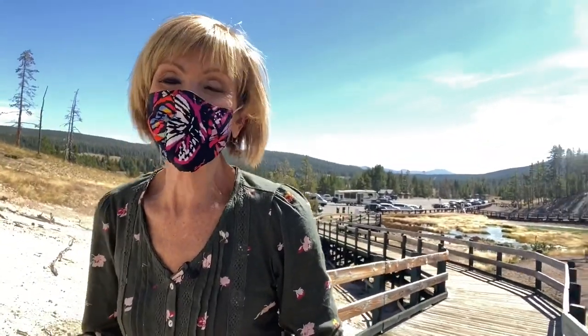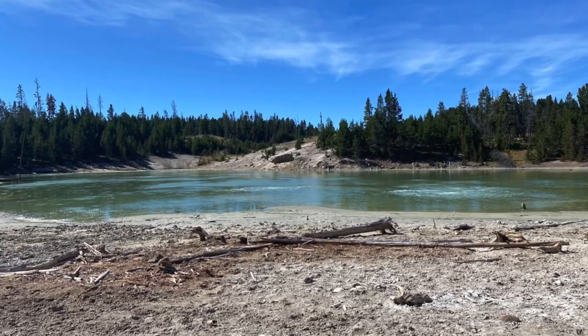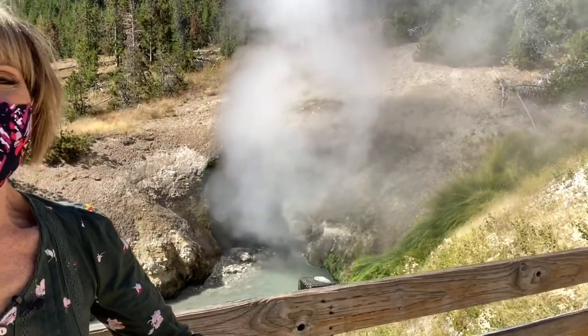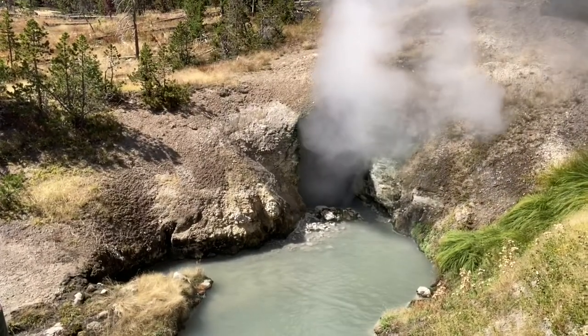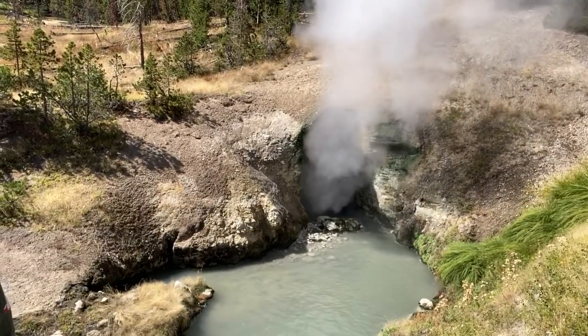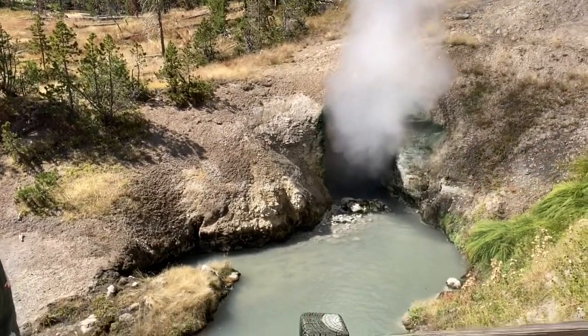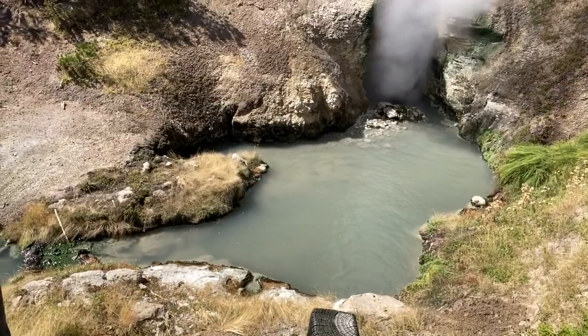The sulfur that comes out of here is worse than rotten eggs. There's a place up the hill called Sour Lake, and it is so sour — the acidity is more than battery acid, that's how acidic it is. Look at this, isn't that wild? They call it Dragon's Mouth because it looks like steam and noises coming out of a dragon's mouth. Crazy. Can you hear that? Like roaring.